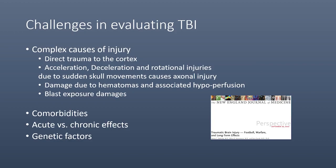There are several challenges in evaluating patients with TBI. First of all, there are complex causes of injury: direct trauma to the cortex, acceleration, deceleration, and rotational injuries, damage due to hematomas and associated hypoperfusion, and blast exposure damages. Additionally, these patients may have comorbidities with confounding effects. The evaluation may happen as acute versus chronic effects of the TBI, which are different, and genetic factors have effects on the individual response to traumatic brain injury.